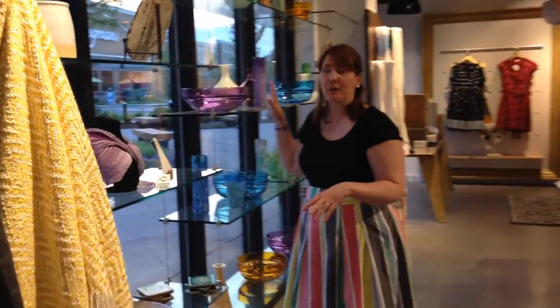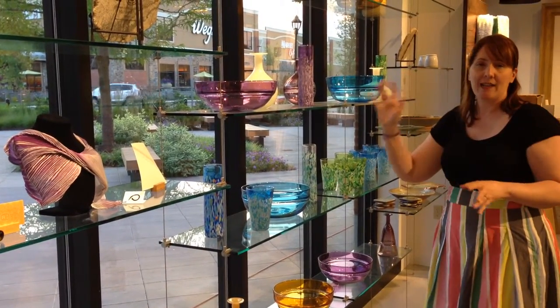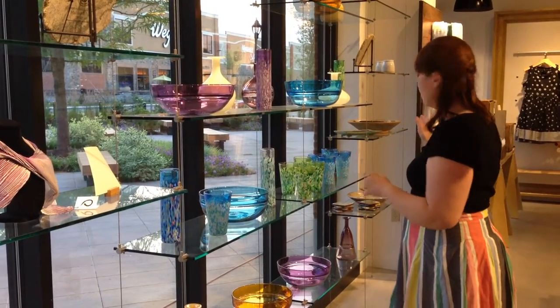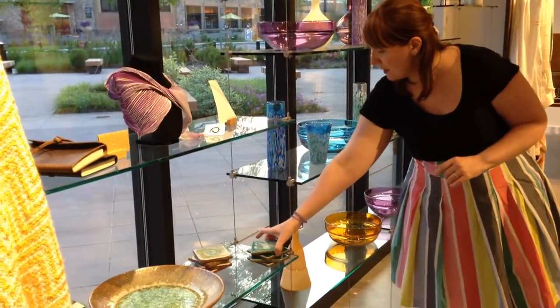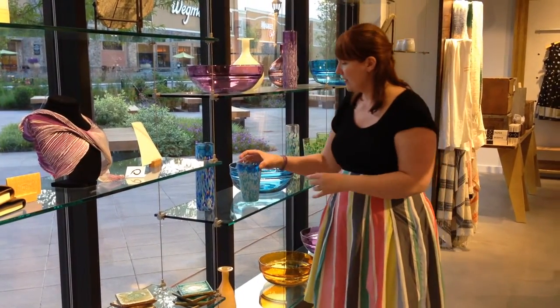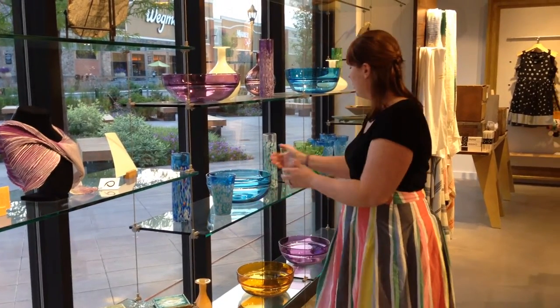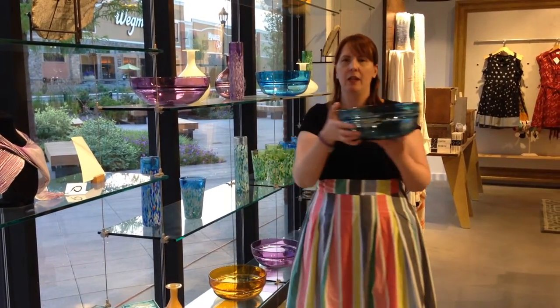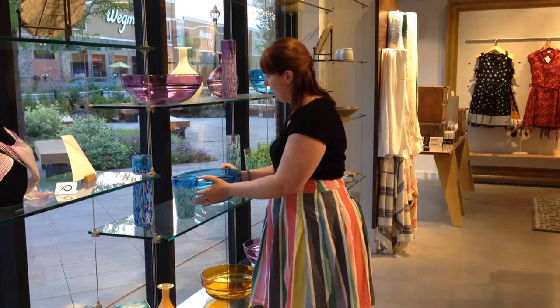So all along the front window we have this beautiful glass display case — it's one of the things that we're most proud of in the store. It's where we put a lot of our glassware, pottery, and some of our wood products. We have everything from Dock 6 pottery in Minnesota to Elias glass on Cape Cod — again, a Massachusetts company — to Gary Bodker glass, and Gary is out in Portland, Oregon. So you can see we try to do as much with American-made as we can, and we try to stay as local as we can whenever we are able to find local makers.